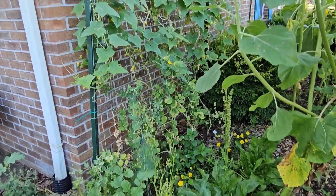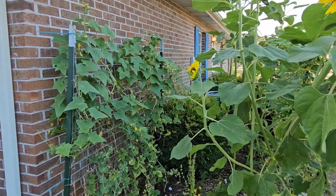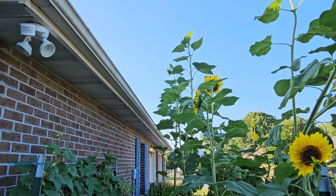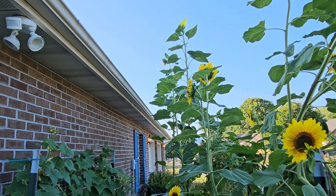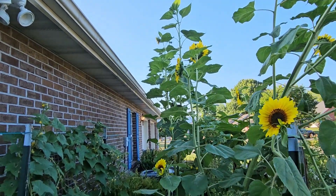There are my cucumbers on the back trellis. Did y'all see my big sunflowers? They're probably three or four feet above the roof line right here, so they're probably about 10 or 11 feet tall. It's just crazy.